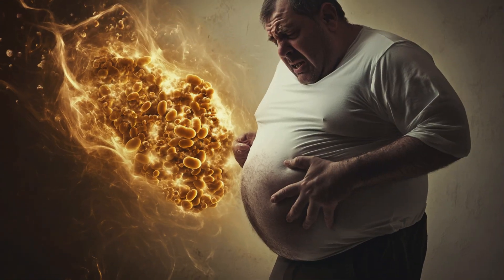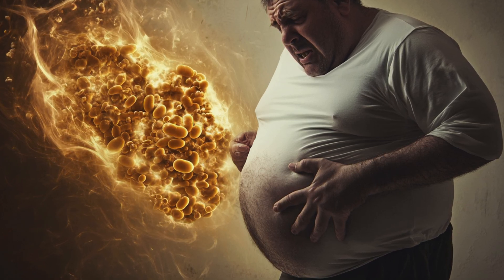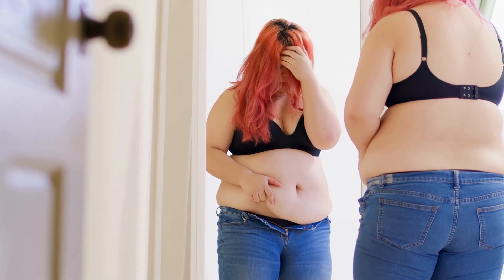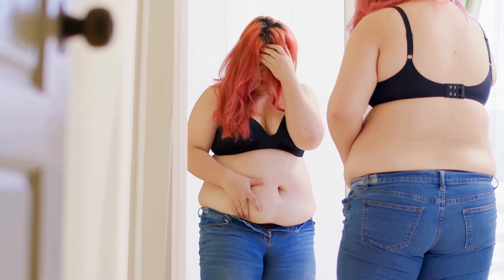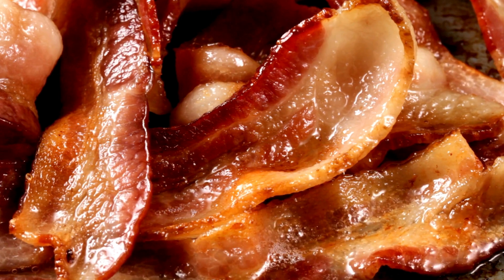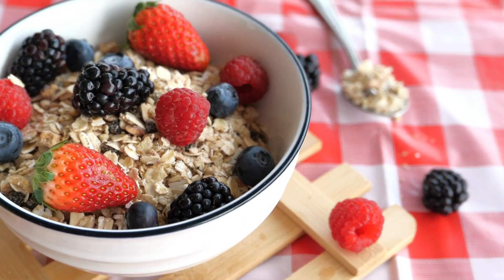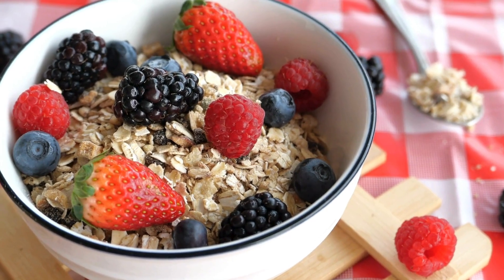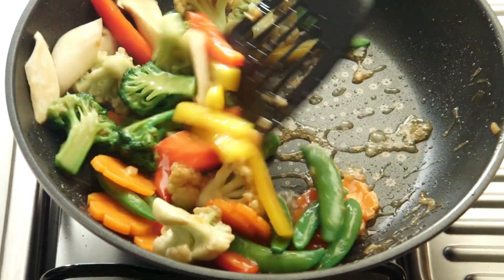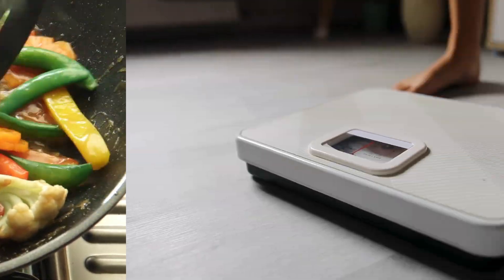The direct relationship between obesity and gallbladder disease is quite strong, which means that keeping your weight in check is one of the prime methods to ward off such an ailment. Nourishing yourself with a balanced diet is key. Aim to cut down on saturated fats, found plentifully in red meat, butter, and processed foods, as these can cause an unwanted surge in your cholesterol levels. On the flip side, try incorporating more fiber-rich foods into your meals, like fruits, veggies, whole grains, and legumes — these can also help prevent the formation of gallstones.